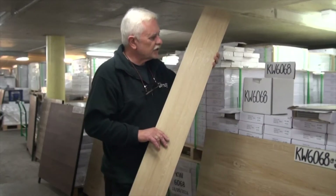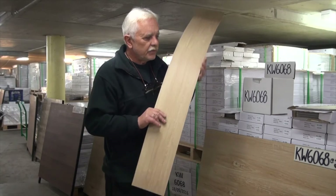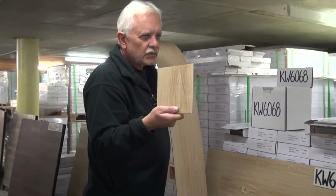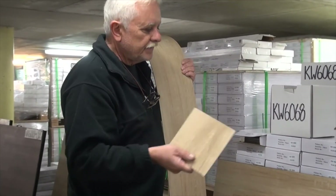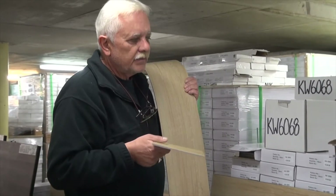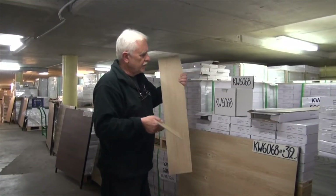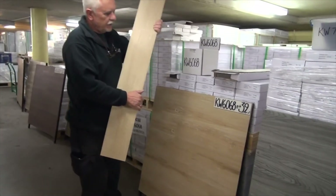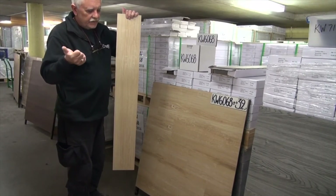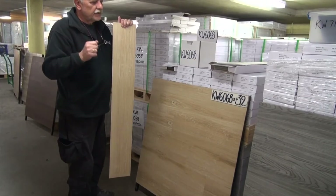We ship nationally, transport's not an obstacle. If you need a sample, we'll send you, free of charge, anywhere in the country, a swatch sample. If you require a full plank, we'll be charging something like $8 per plank plus the shipping cost. You have detailed photography, this video, and the option of a sample — between the three, you'll know exactly what you purchase.